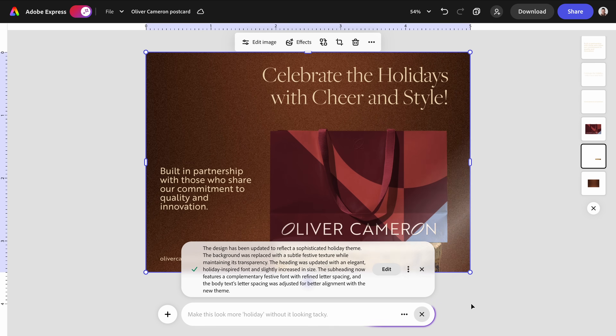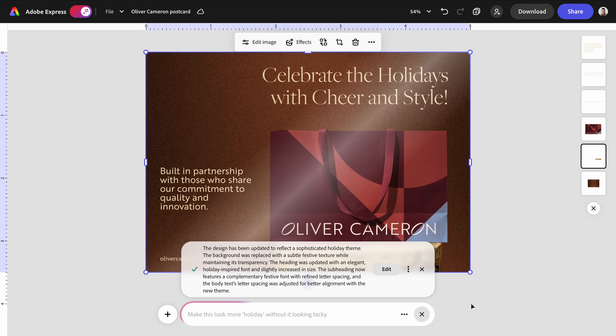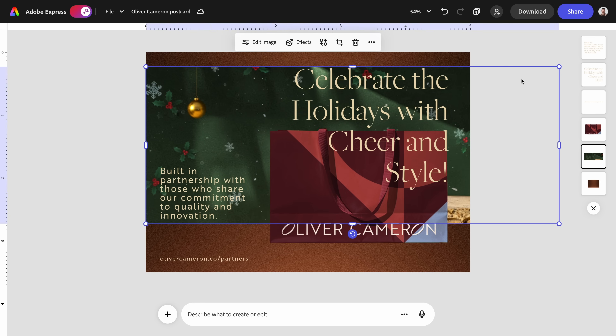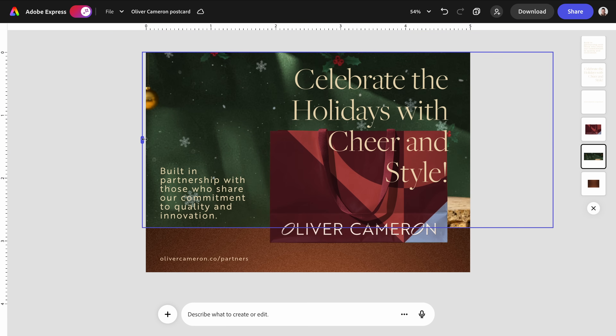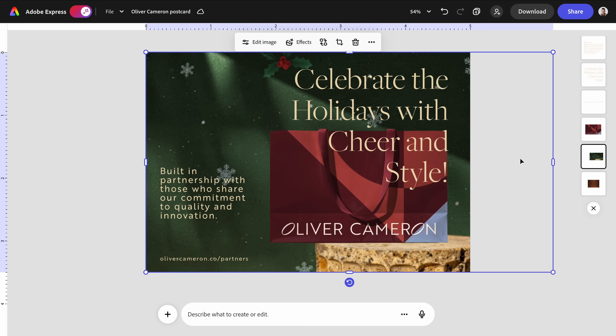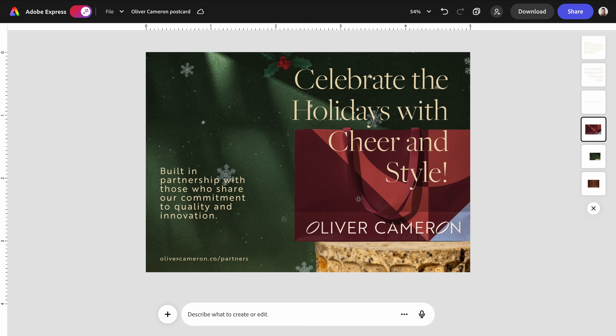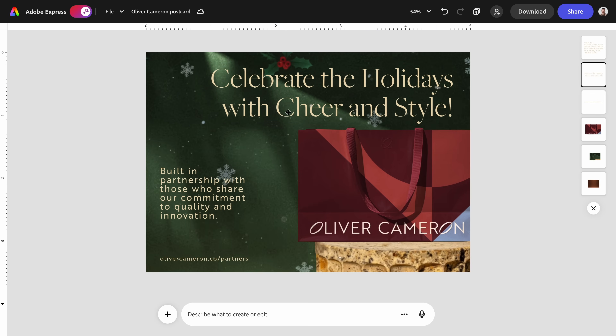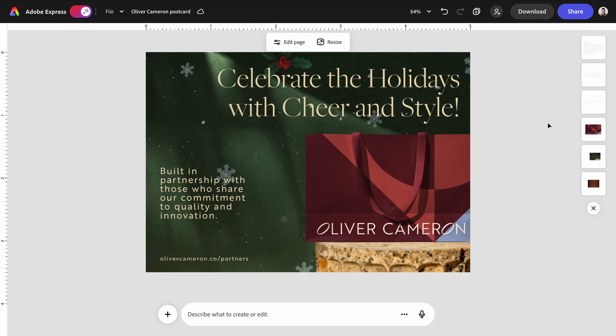How interesting — I see what it's doing here. I appreciate the detailed explanation, almost showing its work. It says it updated the overall theme with a subtle festive texture, keeping transparency intact, refining the heading to feel more holiday inspired, and adjusting the spacing on the subheading and body text so everything feels aligned with the seasonal look. I didn't originally mark this background layer as a background, so it may be my fault misleading it, but honestly the background is not tacky and it's still Christmassy. Notice how I'm still interacting with each element and layer normally — that's not only permitted but encouraged. This is a non-destructive environment, so I can keep building the design without losing flexibility.